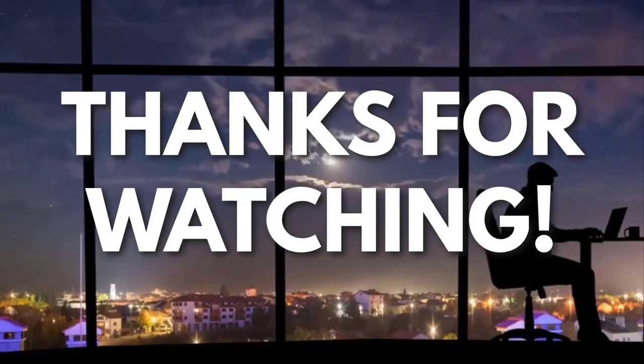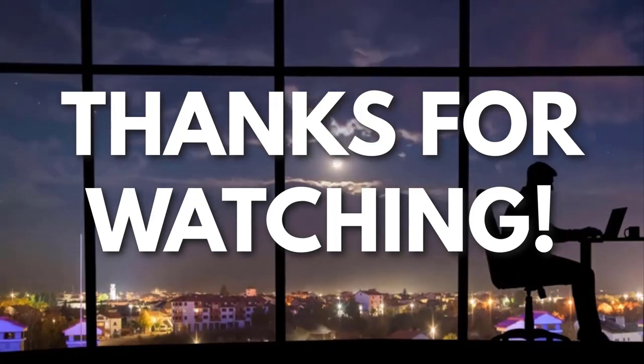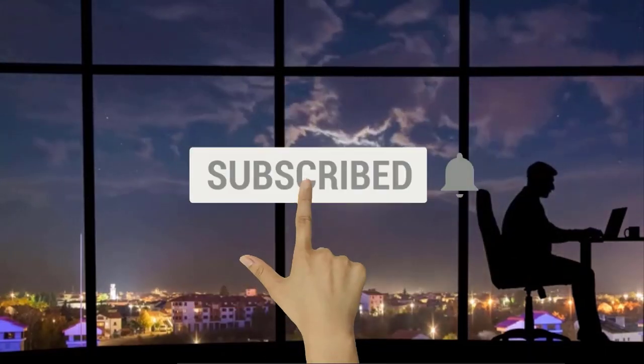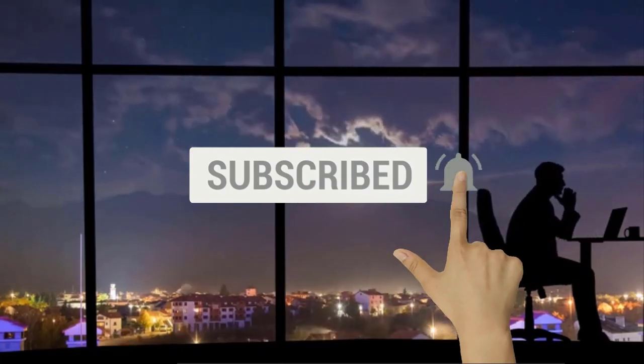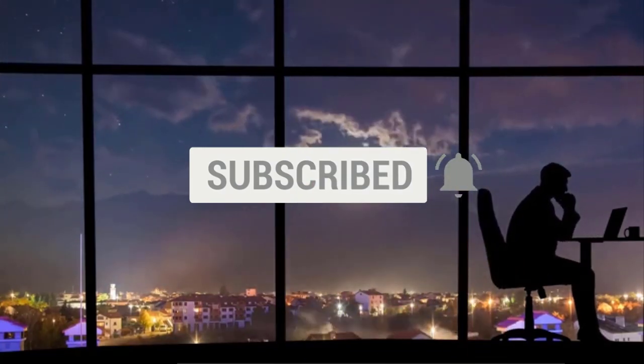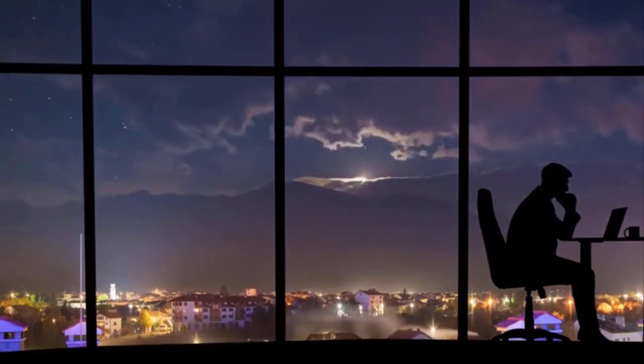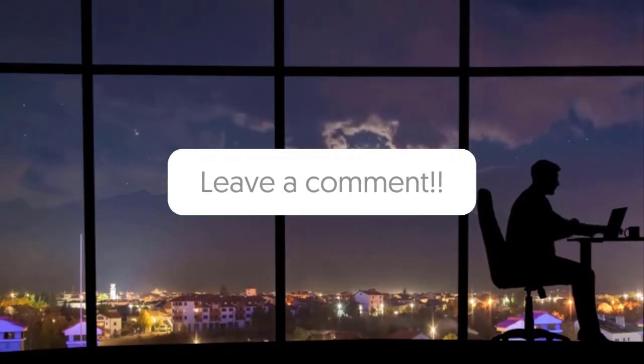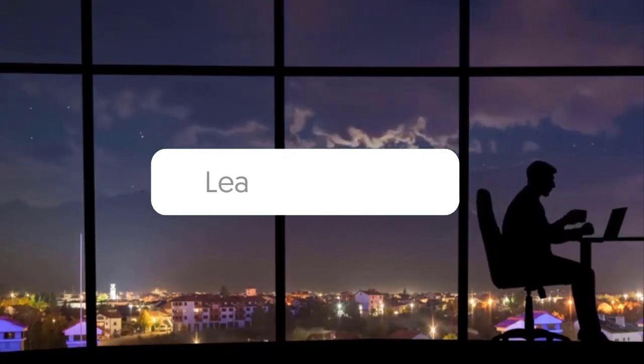Thanks for watching. If you liked this video and you got some value watching it, subscribe to the channel. Don't forget to hit the notification bell as I release one video every day with my selection of winning products — you don't want to miss that. Let me know in the comments which product did well for you, and see you tomorrow for another episode of Sell This Now.